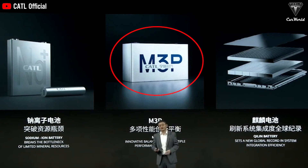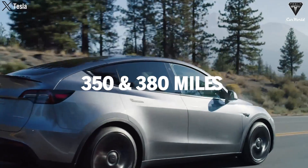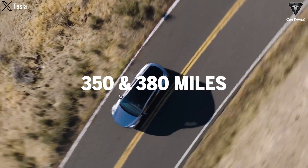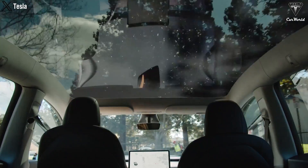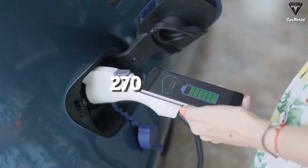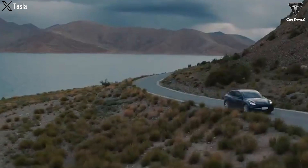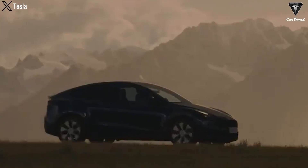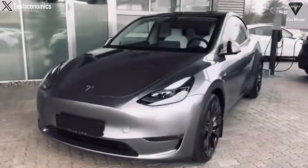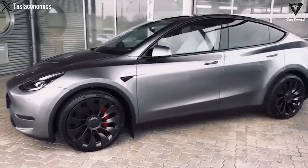Regarding performance, the Juniper is truly a powerhouse with Tesla's new M3P battery technology. This vehicle is expected to achieve a range between 350 and 380 miles, a significant leap up from the current 320 miles. Charging speed has also been notably improved, allowing for an additional 270 miles of range in just 10 minutes, which is impressive for frequent travelers needing fast and efficient charging.